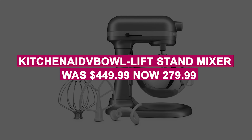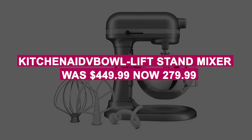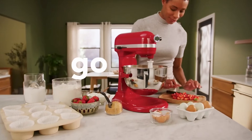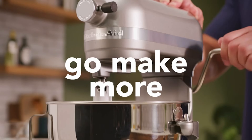The KitchenAid 5.5-quart Bowl Lift Stand Mixer was $449.99, now $279.99. It delivers professional-grade performance with 2 times the power, 11 speeds, and compatibility with 10-plus attachments for versatile culinary creativity.